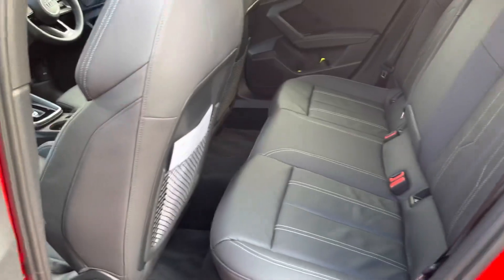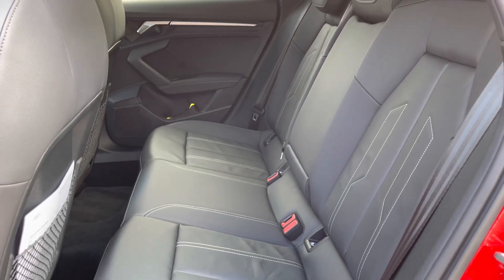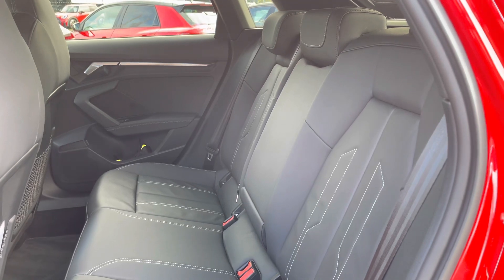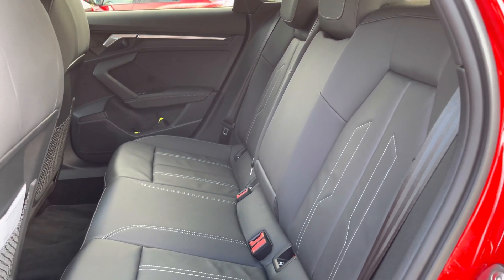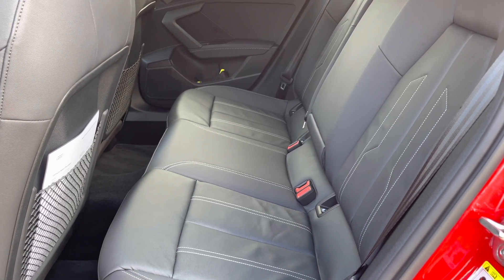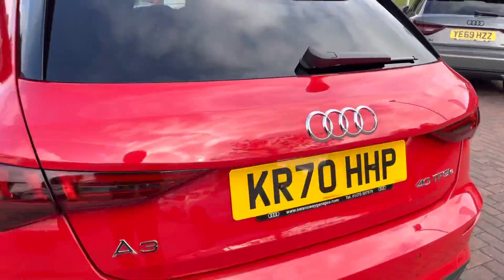As we take a look inside the back, you can see the interior is finished in this gorgeous black leather with contrast stitching. There's room for up to three passengers to sit in comfort, along with plenty of legroom. And we also get a rear centre armrest, ISO fix points to attach your child's car seats, and rear climate control as well.